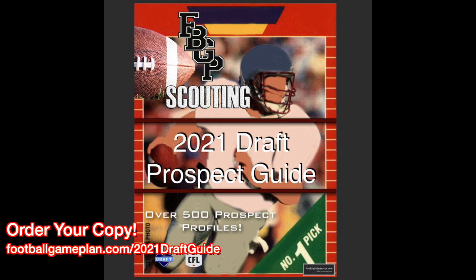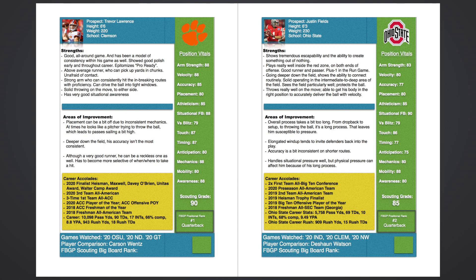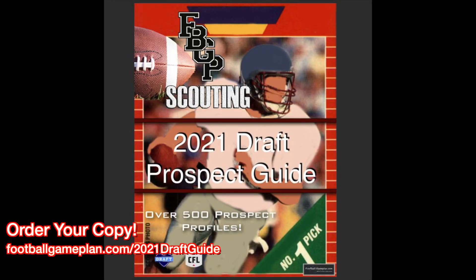You can order your copy of my 2021 NFL Draft Guide today. What you'll get is over 550 individual prospect scouting reports like you see here — a ton of information that'll help you keep track of who your favorite team drafts or even signs as a free agent. It's all here: over 650 full-color pages in PDF form. You can order your copy at footballgameplan.com/2021draftguide.